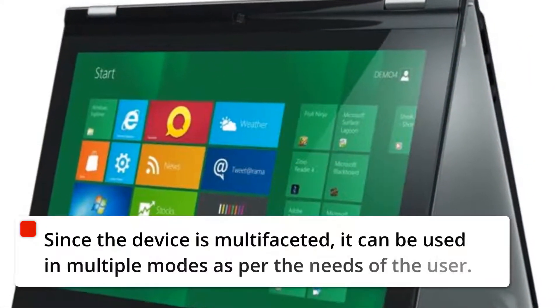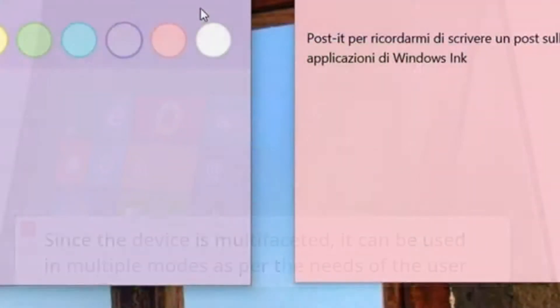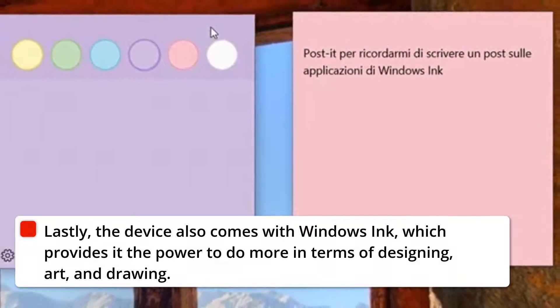Since the device is multifaceted, it can be used in multiple modes as per the needs of the user. Lastly, the device also comes with Windows Ink, which provides it the power to do more in terms of designing, art, and drawing.